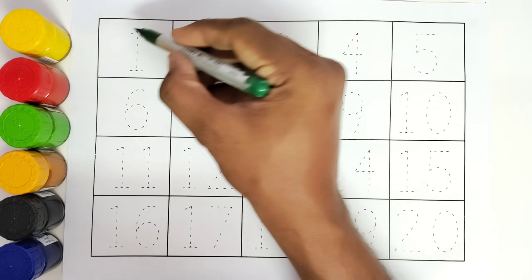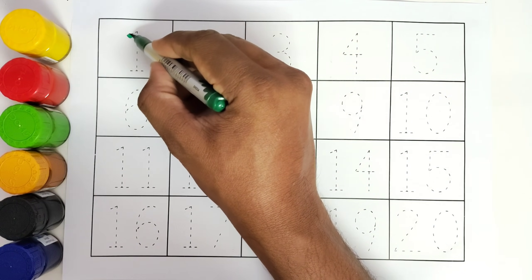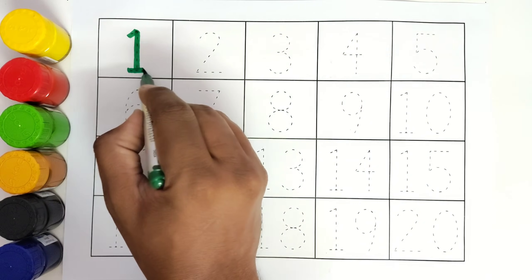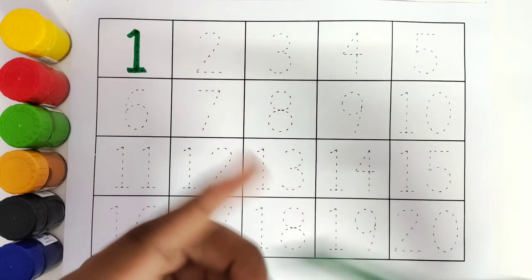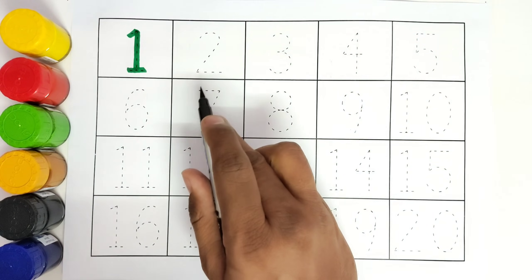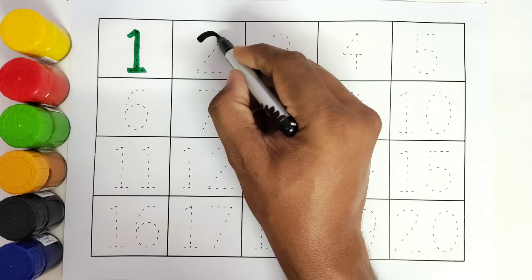Number 1. We will trace the number 1. 1. This is black colour. We will trace the number 2. 2.